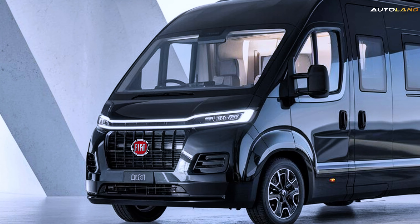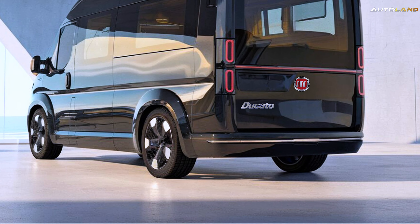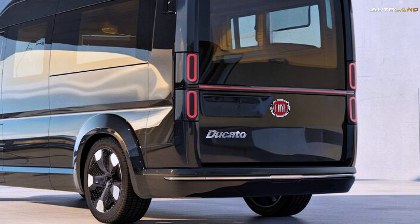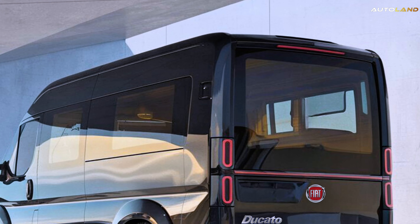You'll appreciate the precise handling and smooth ride thanks to its advanced suspension system. Whether you're navigating narrow mountain roads or cruising down highways, the Ducato ensures a powerful yet comfortable drive.